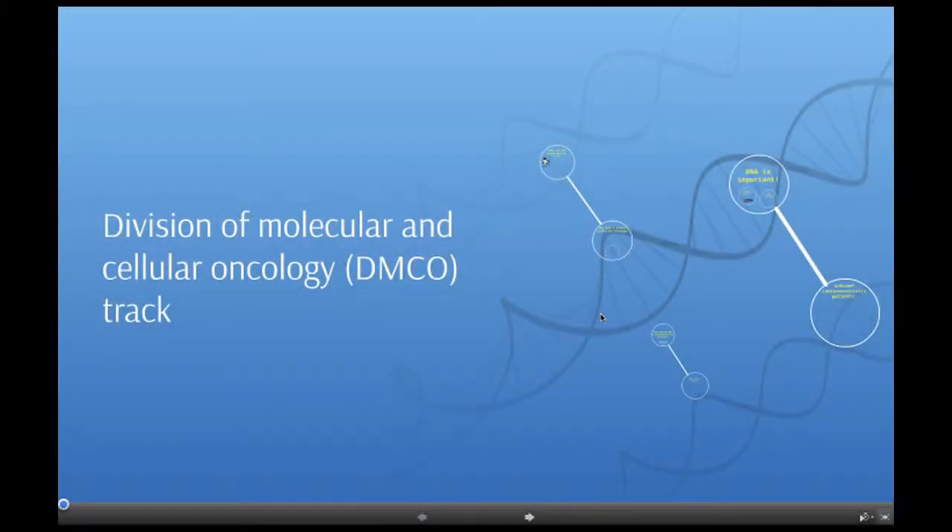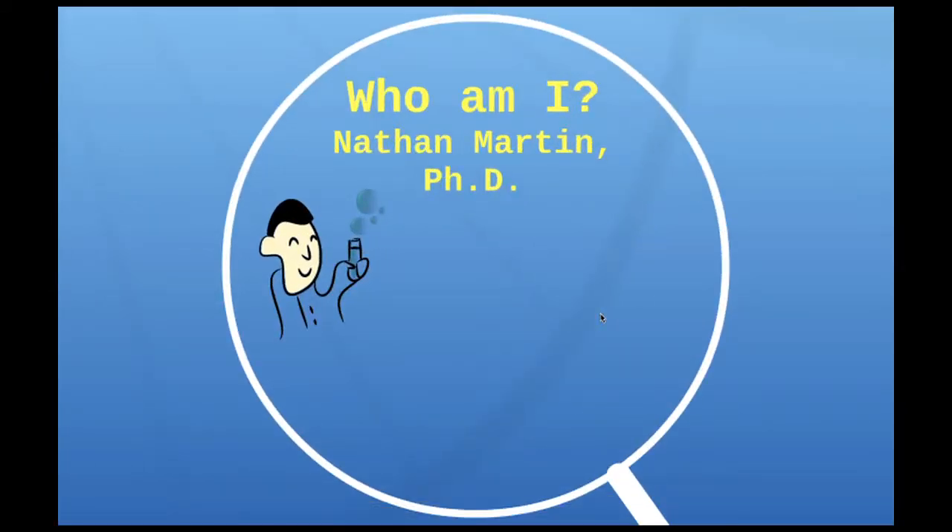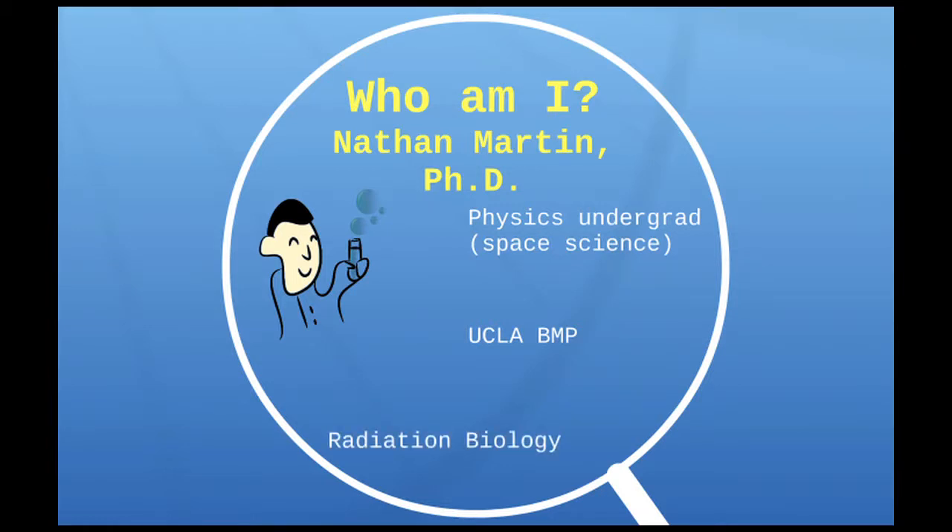I'm excited to talk to you a little bit today about the work that I've been doing in the biomedical physics track through the Division of Molecular and Cellular Oncology, which encompasses radiation biology. My name is Nathan Martin and I recently graduated from the program in radiation biology. I actually started out as a physics undergrad doing space science type of research, but I came to UCLA to do the biomedical physics program to get more involved with the medical applications of physics. I then became really interested in radiation biology and now I've become a molecular biologist.